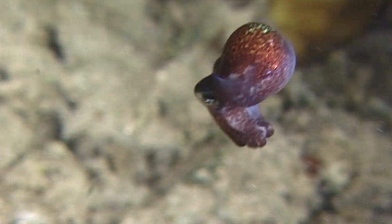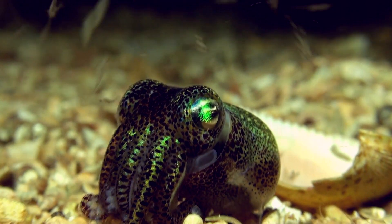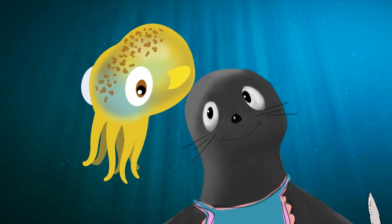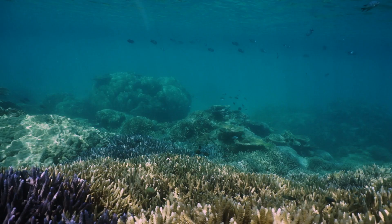This is the Hawaiian bobtail squid. It's no bigger than a walnut, but it's full of personality. I'm rather taken by it — I think it's spectacularly beautiful. But for many of the creatures in the ocean, the squid could best be described as delicious. So the squid has evolved a host of strategies to hide from hungry predators.